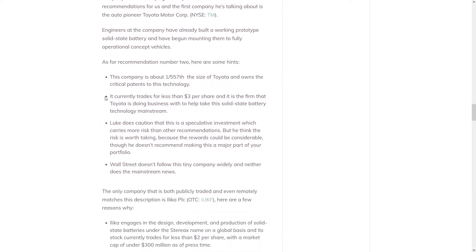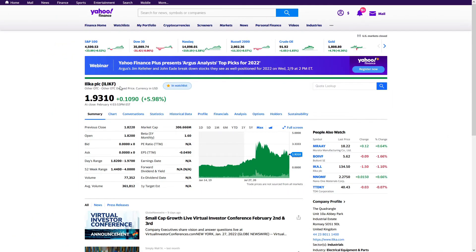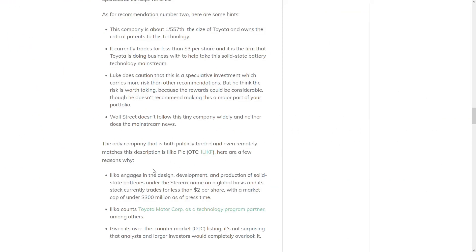For recommendation number two, he offers us a few hints. He says the company is about 1,500th the size of Toyota and owns critical patents to the technology that currently trades for less than $3 per share, and it's the firm that Toyota is doing business with to help take this solid state battery technology mainstream. He also lets us know that Wall Street doesn't follow this tiny company widely and neither does the mainstream news. So Green Bull Research has identified this company as Ilika PLC, available over the counter with ticker symbol ILIKF, currently trading for just under $2. When this teaser was published, he said it was trading just over $3, so since then it's dropped about a third in value. Evidence pointing to Ilika includes that it engages in the production of solid state batteries under the Stereax name, currently trades for less than $2 per share with a market cap of under $300 million, is a technology program partner for Toyota Motor Corp, and given its over-the-counter market listing, it's not surprising that analysts and larger investors would completely overlook it.